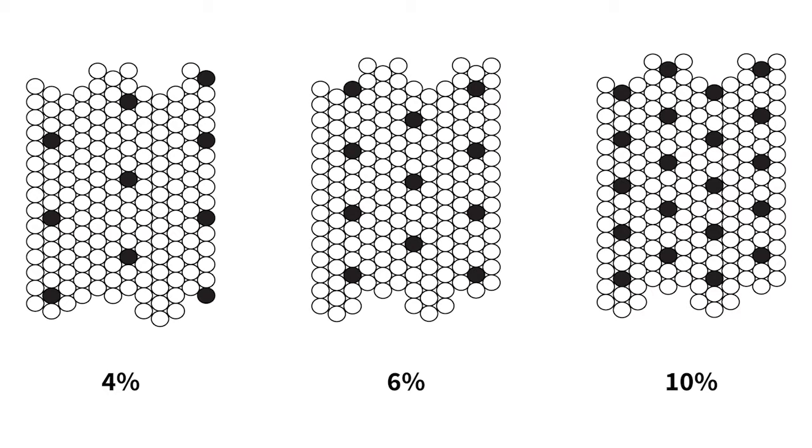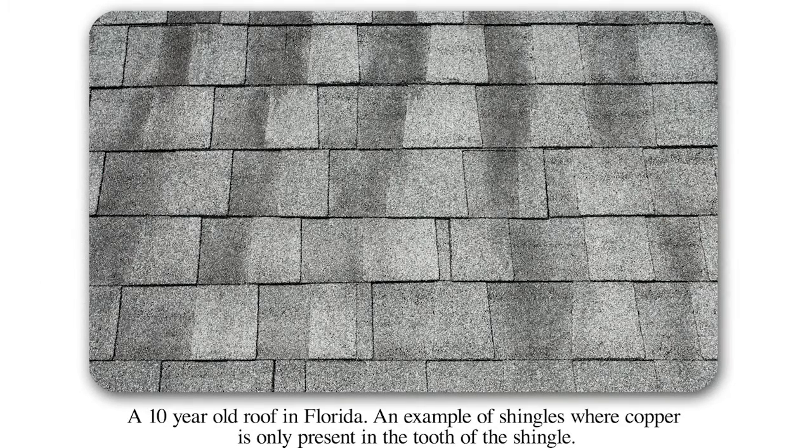It's not only the amount of copper that's in the shingle, it's also how it's distributed. It has to be evenly distributed across the entire exposed portion of the roof, so both the shingles and the hip and ridge have to be protected. If you do that, we have found over the years that this is really effective for keeping the black streaks off of a roof.